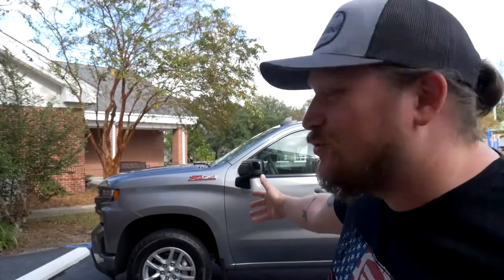I've been trying to shoot this video for like three days, but here it is, our 2021 Chevy Silverado 1500.